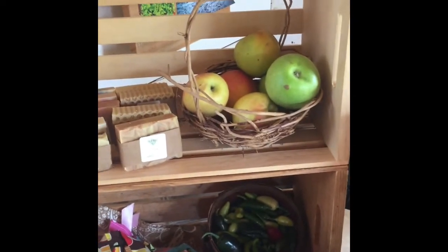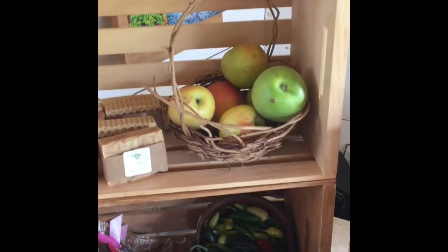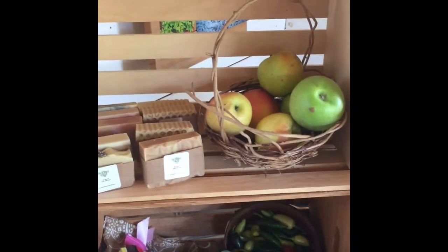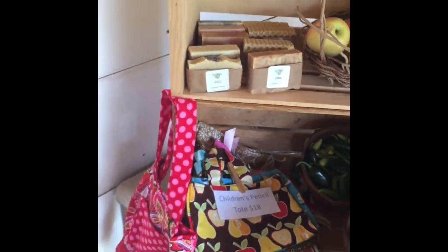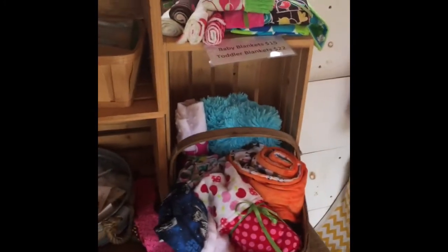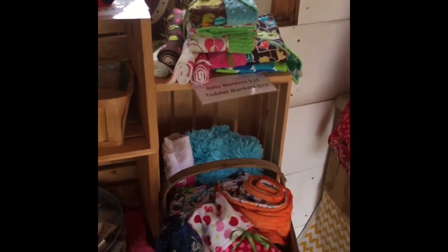We've been bringing apples in from TK Family Farms in North Carolina. They sell at the Hub City Farmer's Market too, but we've been bringing them here on site for customers who can't make it to the market. We've also got our goat milk soap — about seven or eight different scents available right now — and a lot of handmade gifts, some really fun original handmade items.